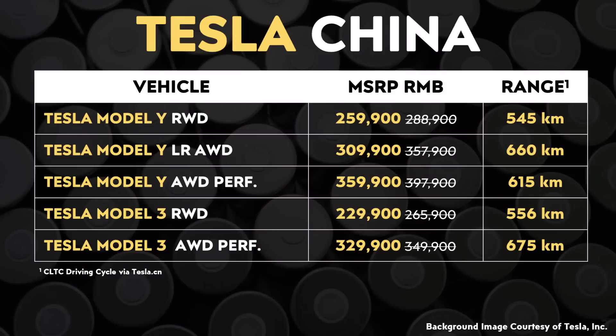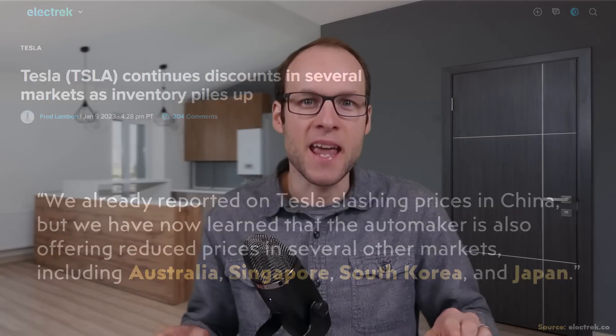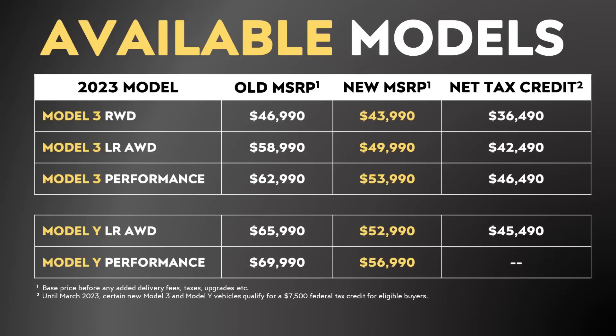Moving over to Tesla's price decreases — in a past video I talked about how Tesla recently drastically decreased the prices of the Model 3 and Model Y in the China market and several other key markets. Yesterday, Tesla drastically reduced the prices of the Model 3, Model Y, S, and X in the United States and North American market. And today, Tesla has decreased prices in the European market as well.